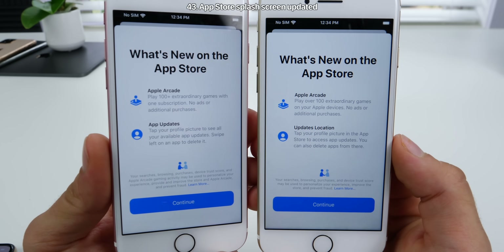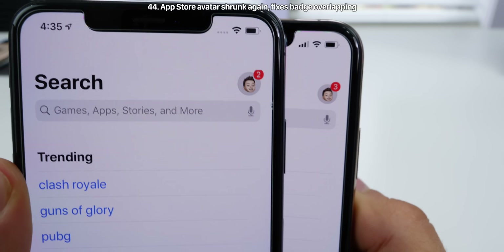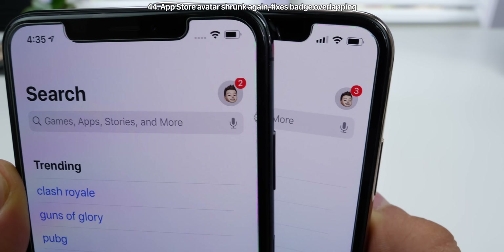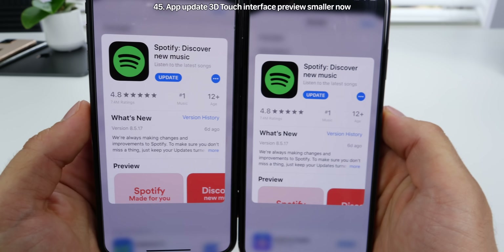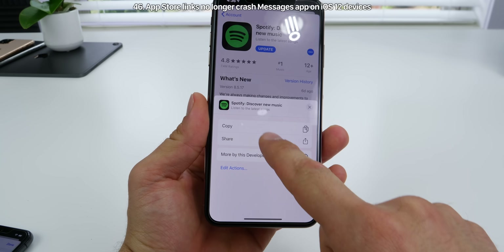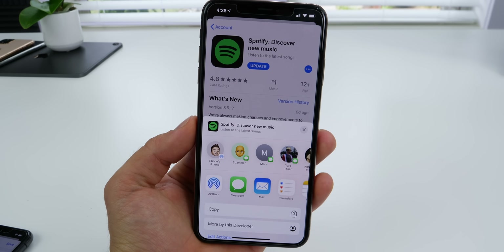When opening the App Store for the first time, the splash screen has been updated. App Updates is now just 'Updates' with a new description. Apple has once again shrunk the sizing of your avatar, and as a result the badge is no longer cut off. The preview for an app update when 3D touched now appears smaller. Previously in iOS 13 Beta 5 and earlier, sharing a link to an app in the App Store would crash an iOS 12 device — that no longer happens.